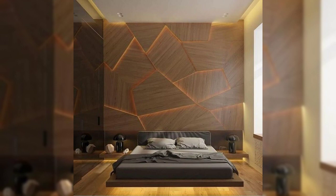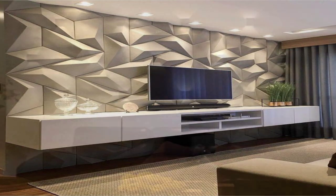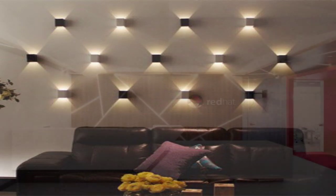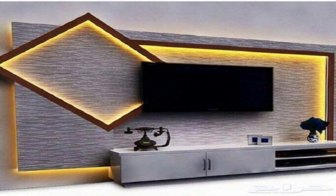Add sculptural sconces. Sconces add an extra source of light without taking up space on the floor or a side table. Choose an eye-catching design that doubles as a wall sculpture to bring in both light and style.